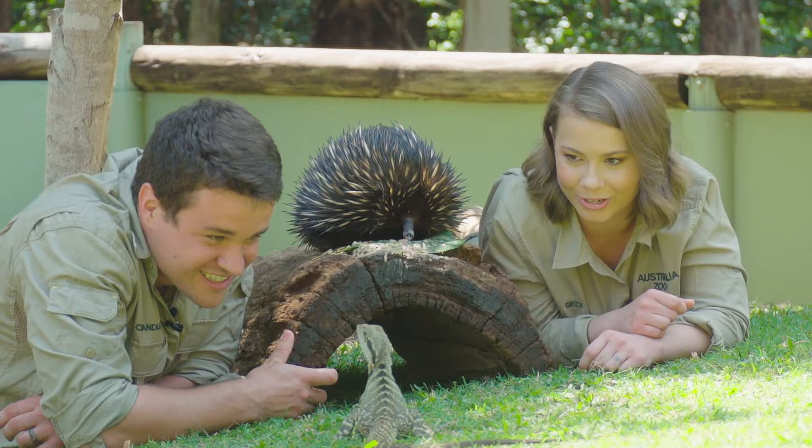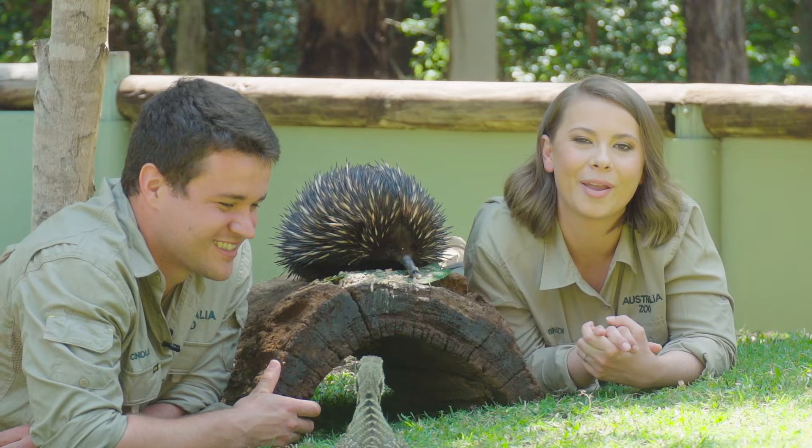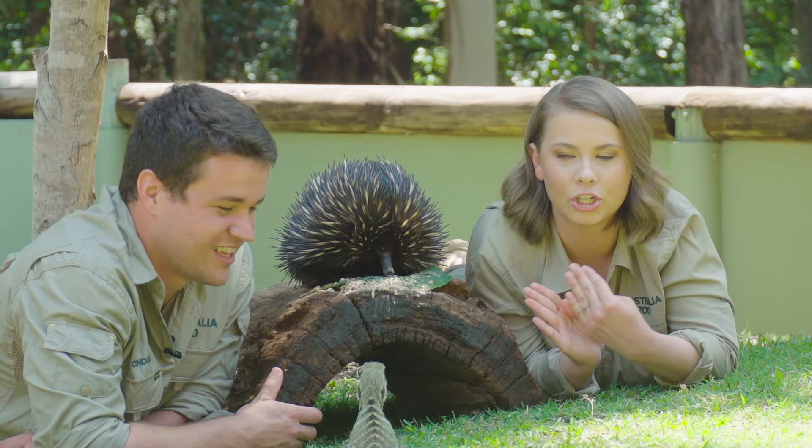Sending lots of love from Australia Zoo. I hope you have a beautiful day no matter where you are in the world, and we're going to go try to fend off a water dragon from taking more food. Bye guys!